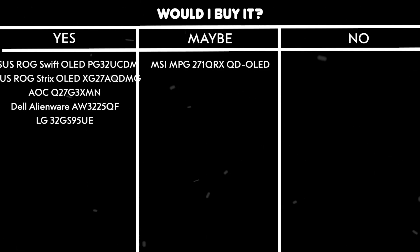Would I buy it? Maybe — great for a small apartment where you need a TV and monitor combo, but the brightness is meh.